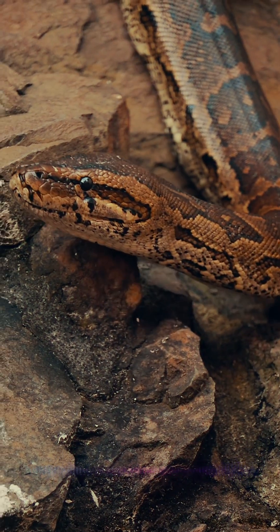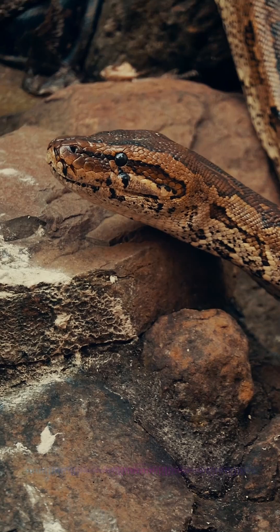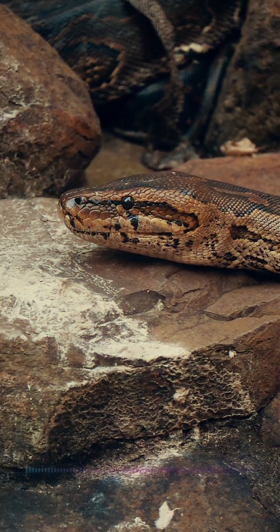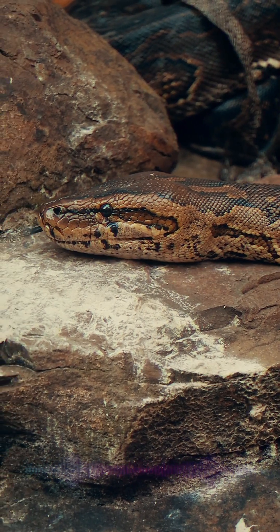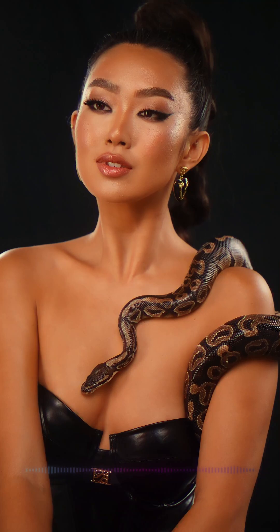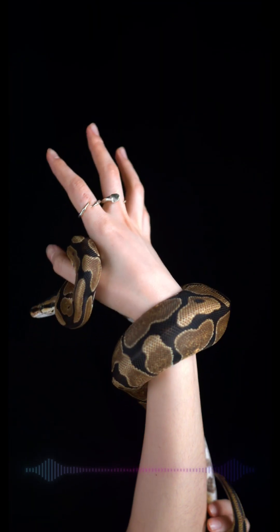Forget everything you thought you knew about snakes swallowing giant meals. They don't actually dislocate their jaws. According to detailed research on snake anatomy, their secret lies in hyper-flexible skulls and super-stretchy tendons connecting their jaw bones, like powerful rubber bands. Plus, a special bone lets their jaws swing almost 180 degrees.